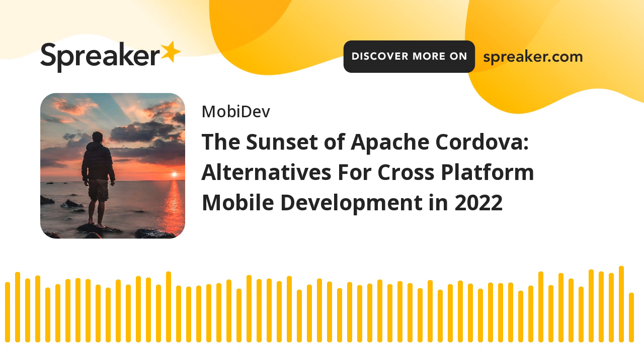That rounds up our discussion about the retirement of Apache Cordova and what alternative frameworks there are to choose from. Thank you so much for joining us today. Be sure to subscribe and share this episode with friends and colleagues so that they can be up to date on the latest trends in technology as well. Be sure to join us next time to learn more about the latest technologies and news that's powering our world forward. Until next time!